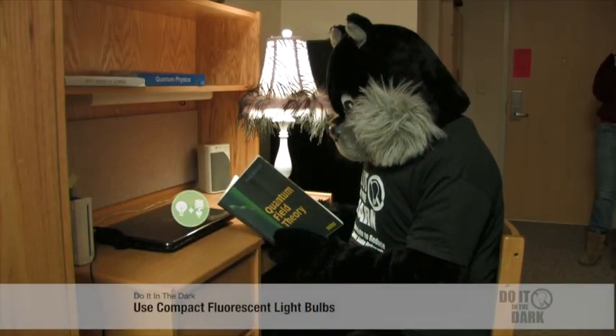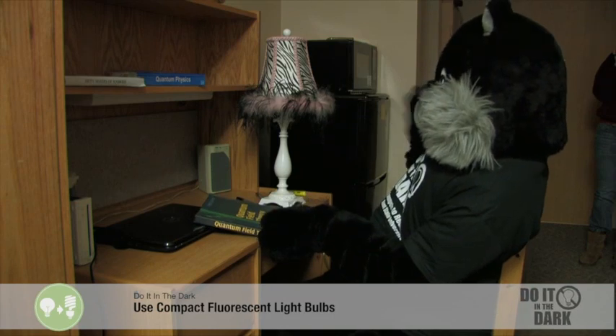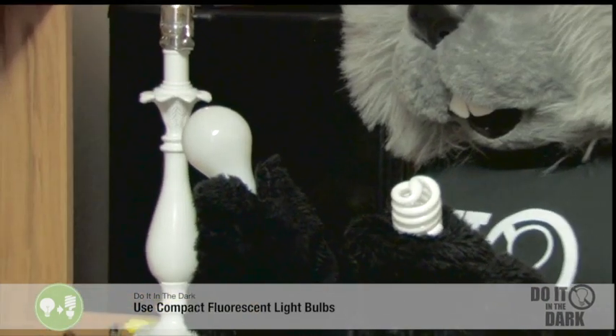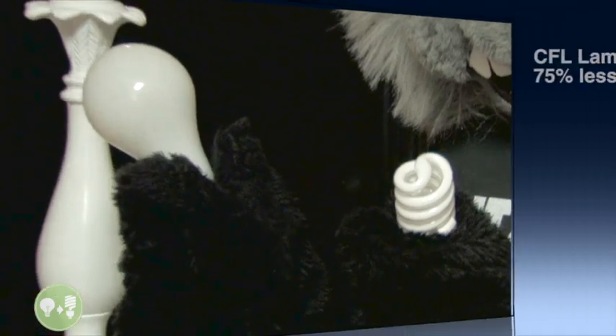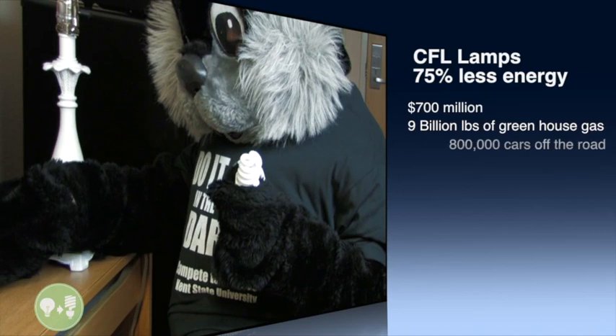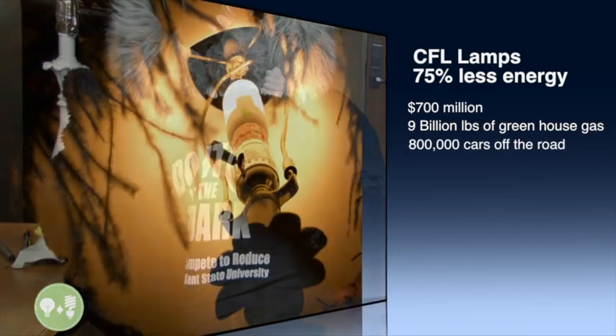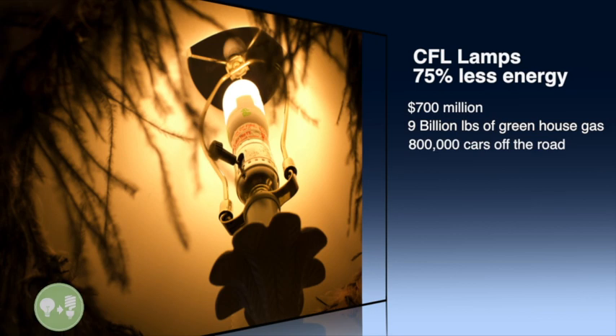Use Energy Star qualified compact fluorescent light bulbs in your table lamps. CFLs use about 75% less energy than traditional bulbs. That means that if every American home changed one table lamp from an incandescent to a CFL bulb, we would save $700 million annually.